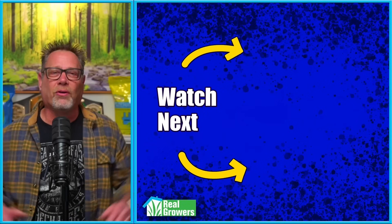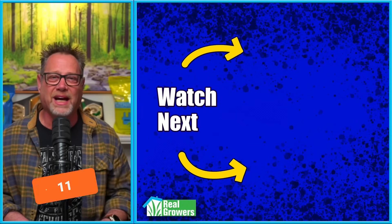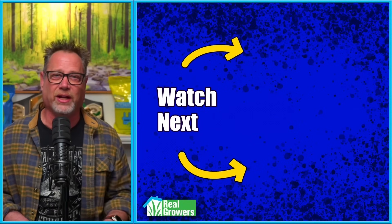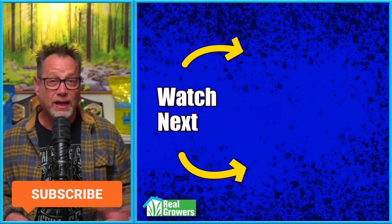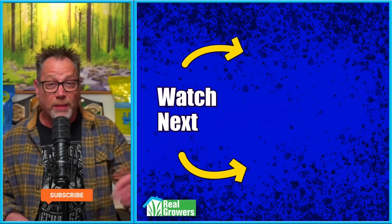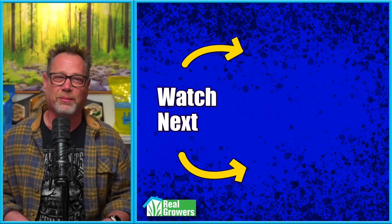Are you growing organics or synthetic? Are you adding microbes into the mix? Let me know in the comments. If you dug this video, hit that like button, hit that subscribe button, share this video, talk about it with another grower, and check out the other videos YouTube recommends.